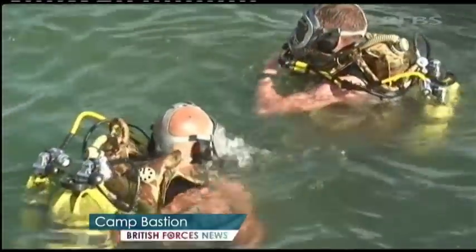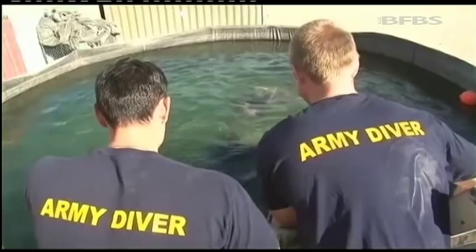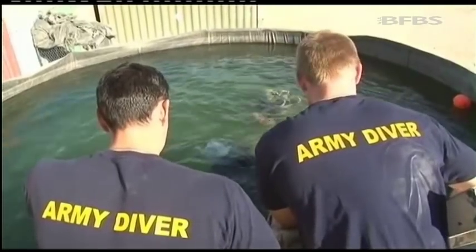Afghanistan may not have a coastline, but Helmand has a huge network of waterways and these divers have to be prepared to carry out engineering tasks in them and sometimes recover casualties. Our three main watercourses out here are the Nez, the Neb canals and the Helmand River — quite fast-moving bodies of water and so quite testing conditions for our divers.